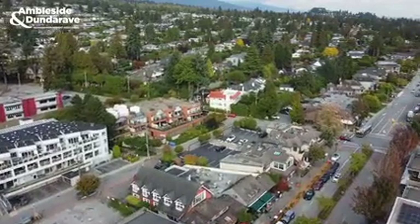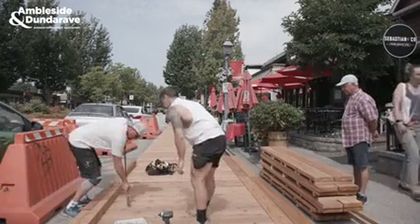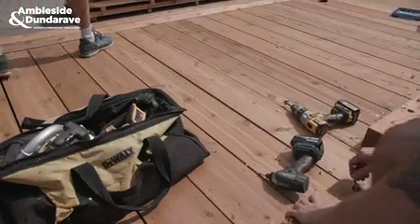During COVID, the businesses needed some extra space. We had some temporary patios out here and the community just loved it. So we decided we'd do something a bit more semi-permanent.